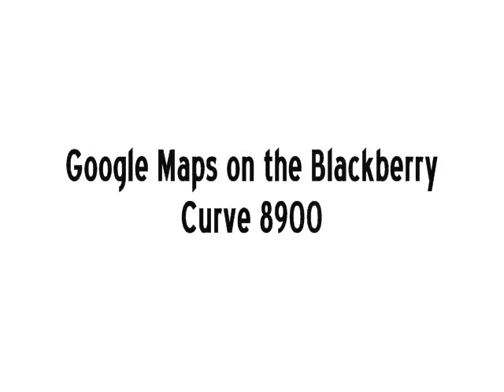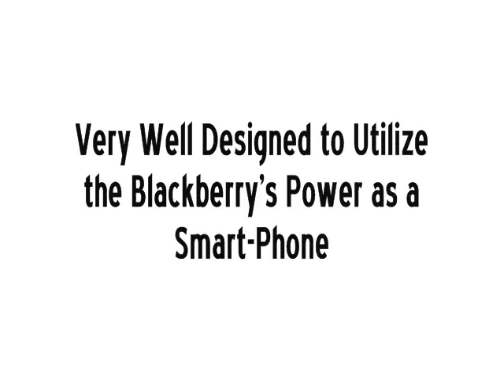What's up guys, it's DonovanX3, and I'm just going to do another video. It's going to be on Google Maps for the BlackBerry Curve 8900, and I've had a lot of luck with this. I think it's designed extremely well for the BlackBerry interface.